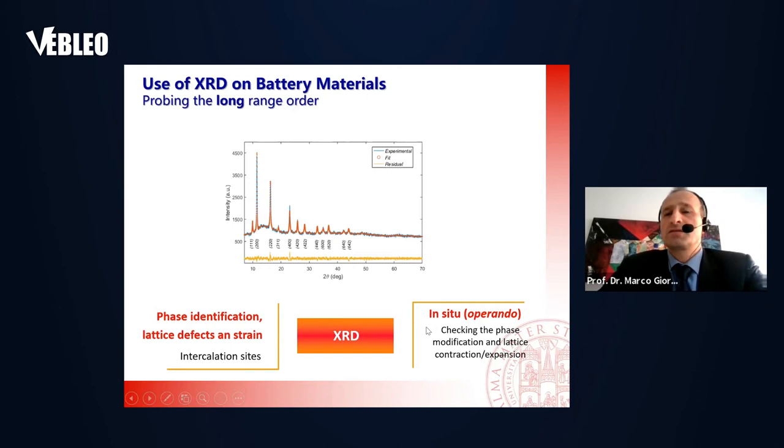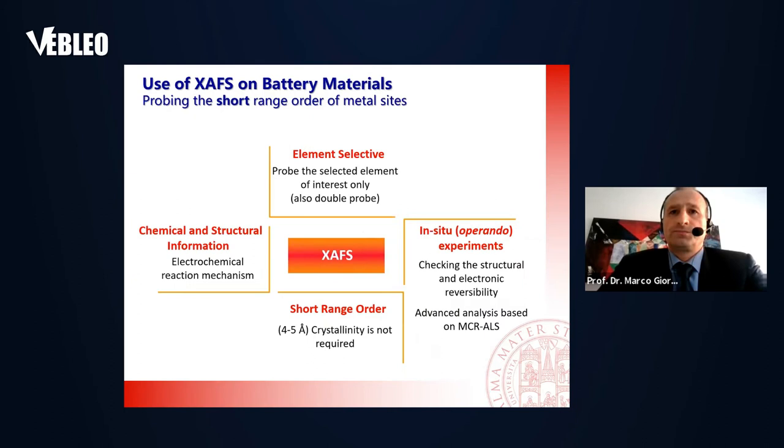You can also do this operando — checking the phase modification, lattice contraction and expansion upon the electrochemical reaction, upon charging, discharging, cycling the battery, and so on. On the complementary techniques from the structural viewpoint, with XAFS we probe the short-range order — about four or five angstroms around a given selected atom. One of the important things is that it is element-selected: you decide which element you want to probe.